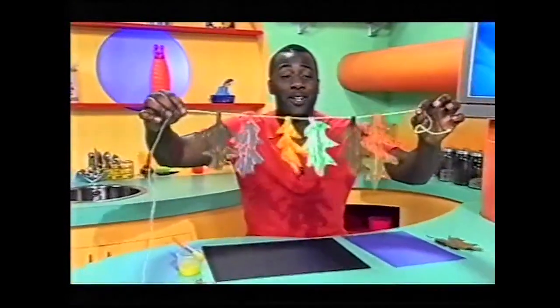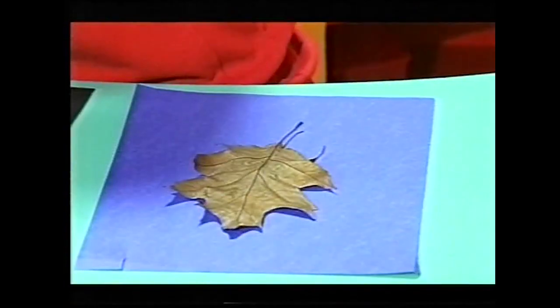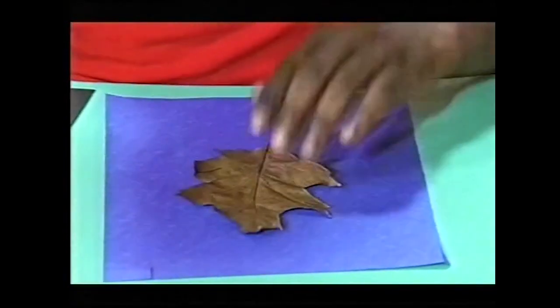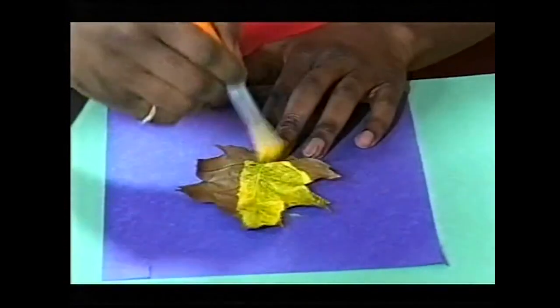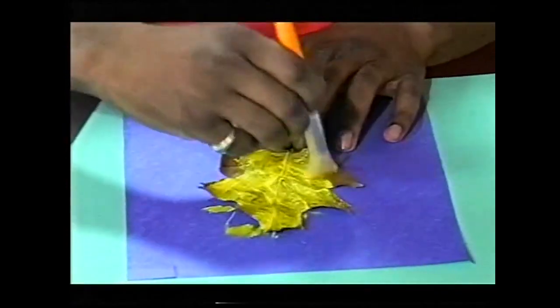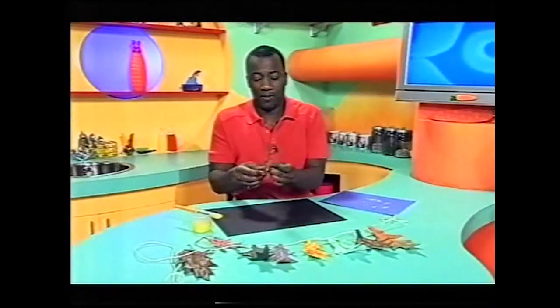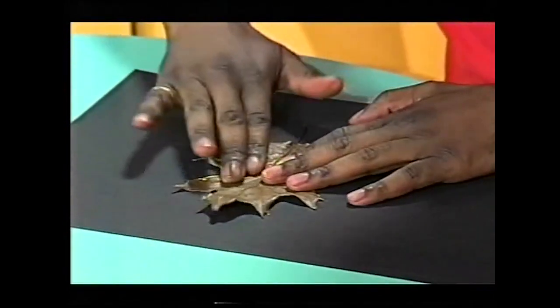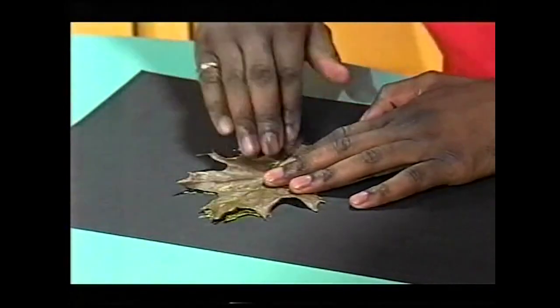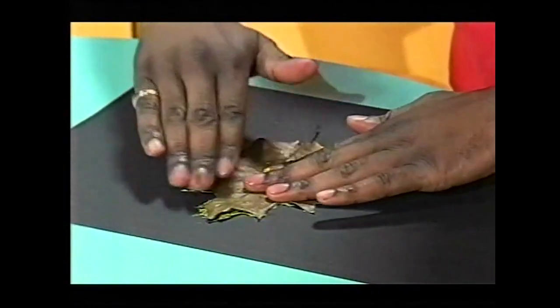Look at my leaf decoration — it's pretty, isn't it? Well, I'm going to show you how to make one of your own. First of all, you need a leaf. On the side of the leaf which has got all the veins sticking out — the more bumpy side — you paint with a brush all over, splodging the paint all around like so. Then you turn the leaf over onto a clean piece of paper and rub it down very carefully, making sure the leaf stays in the same place.